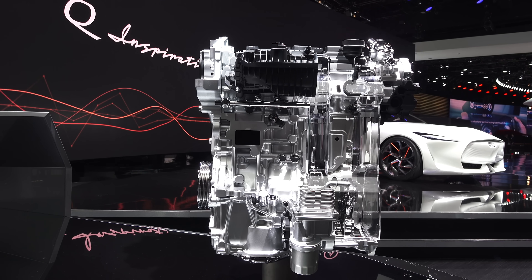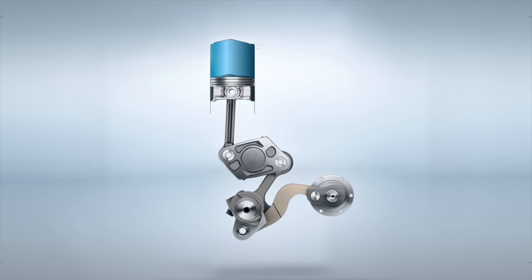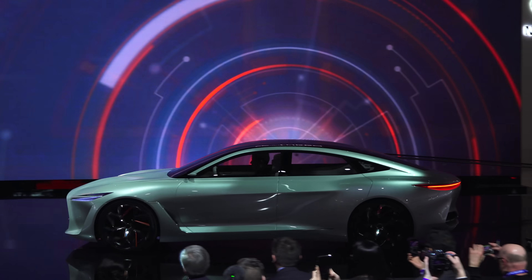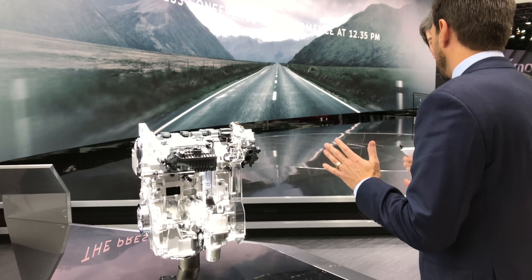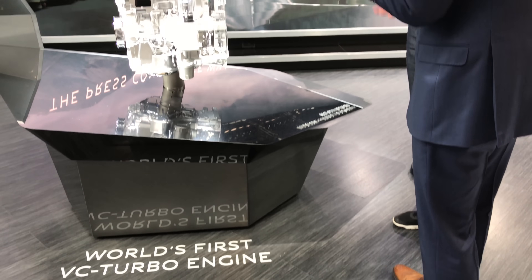Hello everyone and welcome. In this video we're going to be learning about the world's first variable compression turbocharged engine which is going to be used in a production vehicle. I'm super happy to say that this video is made in partnership with Infiniti, who flew me out to the Detroit Auto Show to see the engine in person and talk with Infiniti engineers to learn all the details about how this engine works.